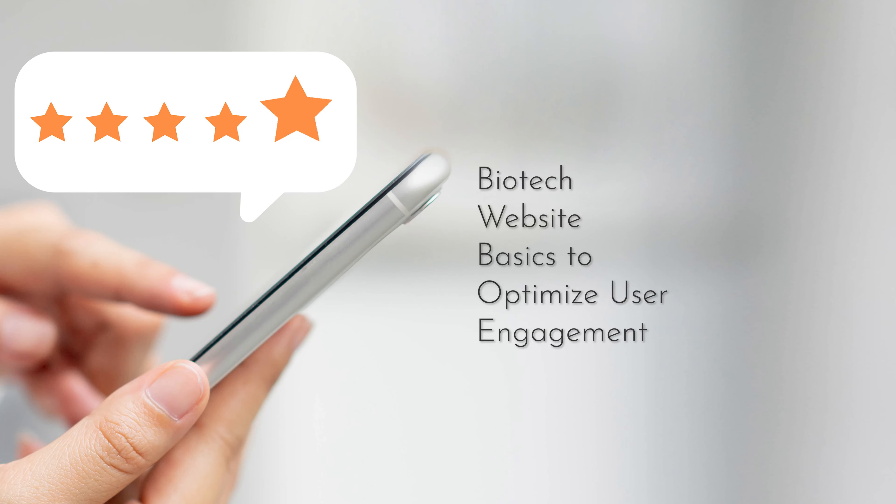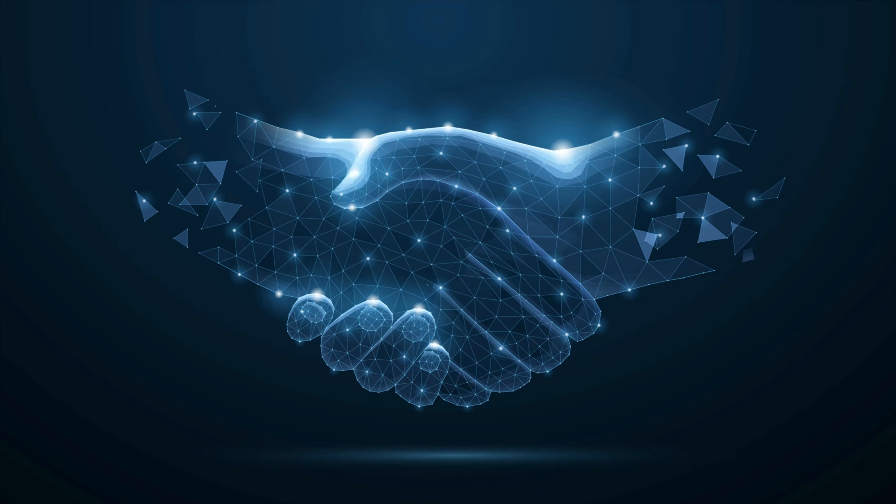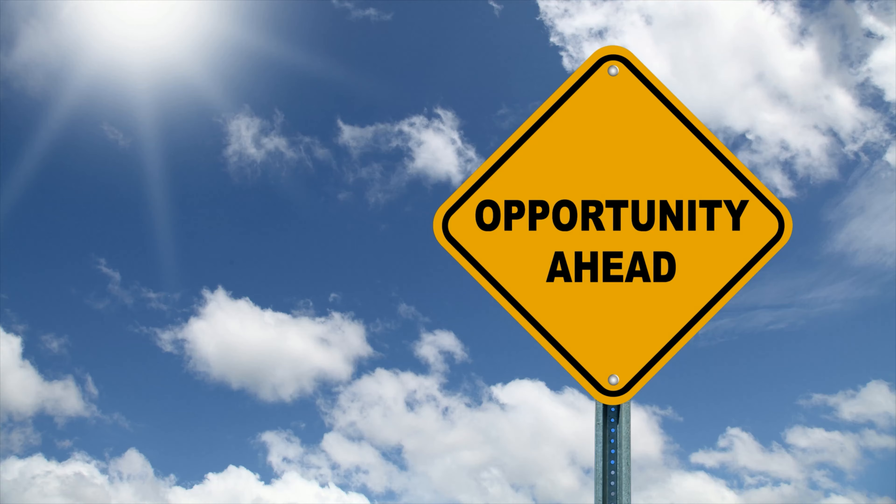In this video, we'll share the website basics required to optimize online user engagement for your biotech company. Your website is most likely the first impression your potential customers or other key stakeholders will get about your biotech. It only takes mere seconds for someone to form an opinion based on their user experience. A well-structured site gives visitors a feeling of competency and trust, encouraging them to engage with your company and creating more opportunities to help you accomplish your business goals and objectives. Here are four website basics required for developing a digital presence optimized for your biotech company's growth.